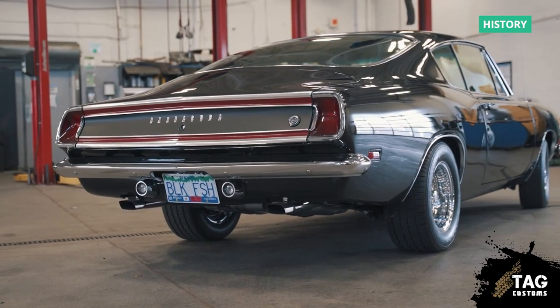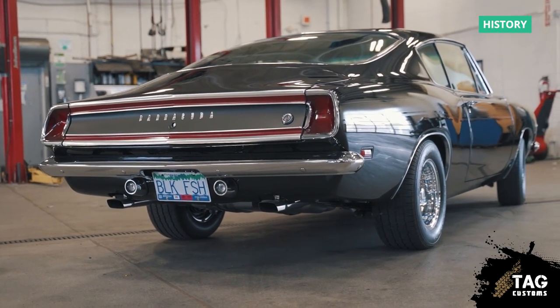He bought it and I ended up building another car, a 1970 Duster. It turned out really, really nice, but I missed my Cuda.